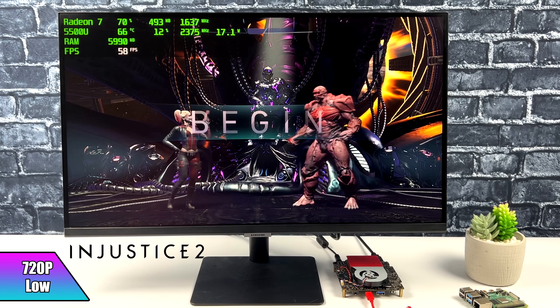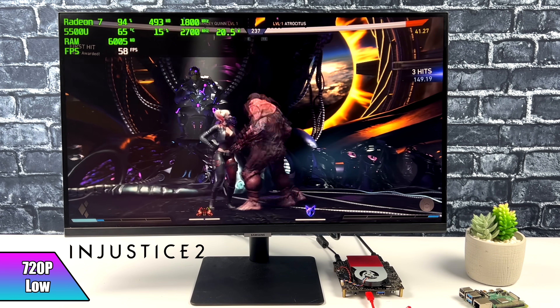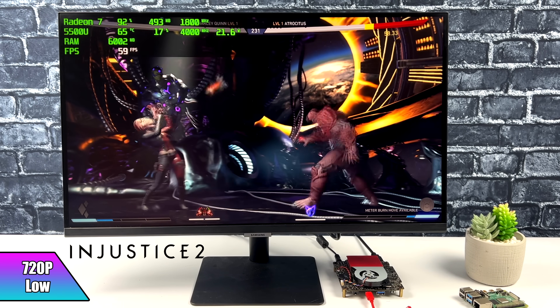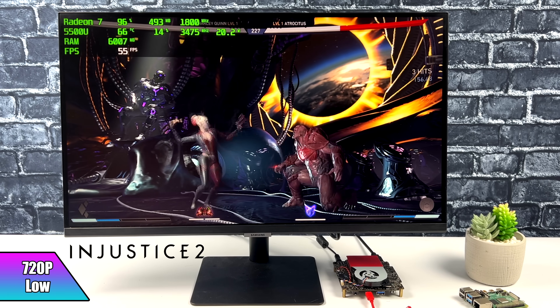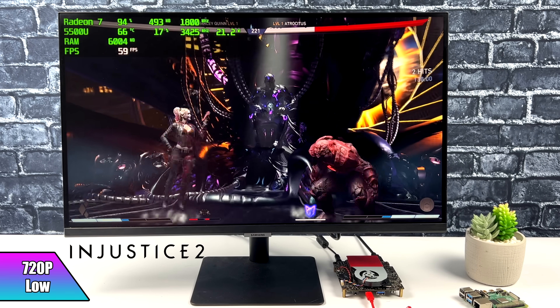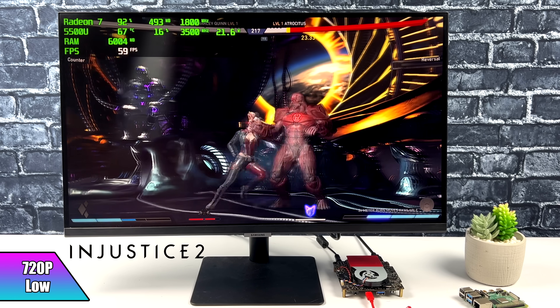I also wanted to test a fighting game. Here we have Injustice 2, and this was actually pretty impressive. At low, 720p, we're so close to 60. Comparing to Skyrim, it's using a lot less CPU — only about 15% where Skyrim was around 32 to 35% — so it can get that power to the GPU and we're now at 1800MHz. It's going to be a little hit or miss and a bit all over the place.